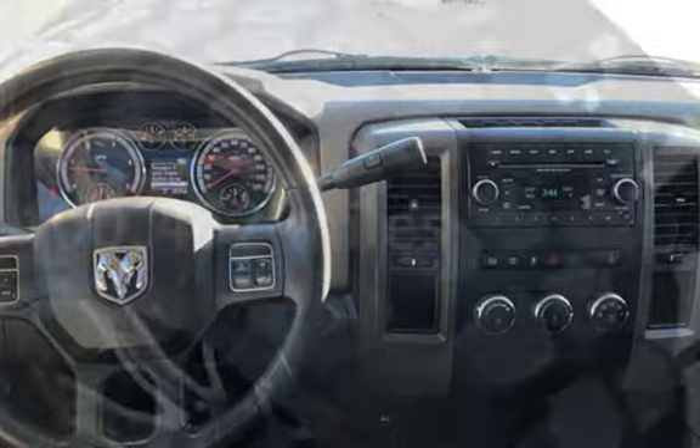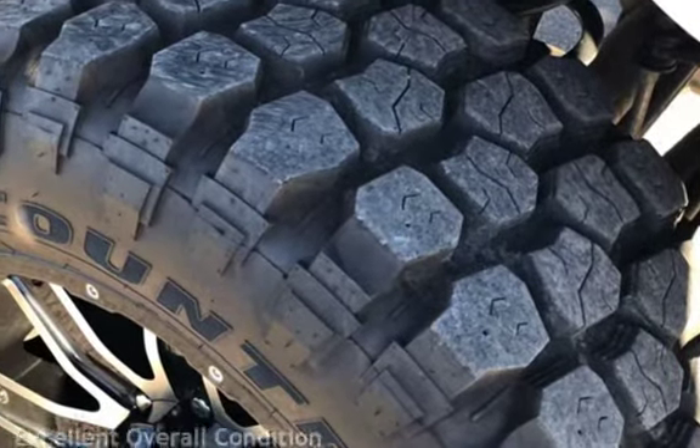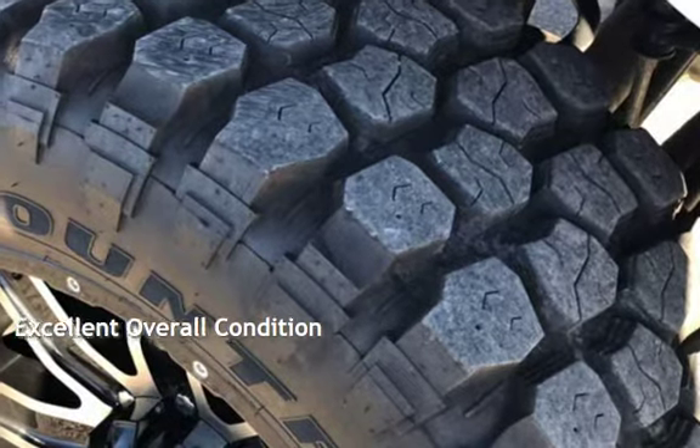This Ram has less than 101,000 miles on the odometer. This vehicle is in excellent overall condition.